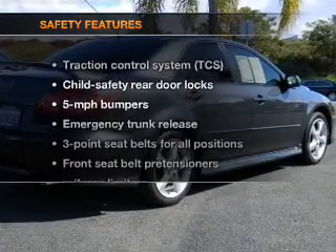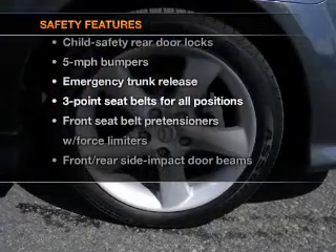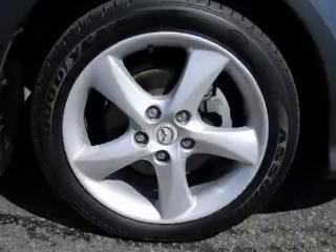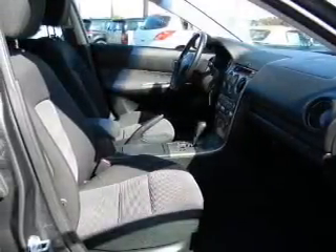If safety is a high priority, rest assured knowing that these top safety components are included. Traction control. Let us put you in the driver's seat today. Call or click to contact us.